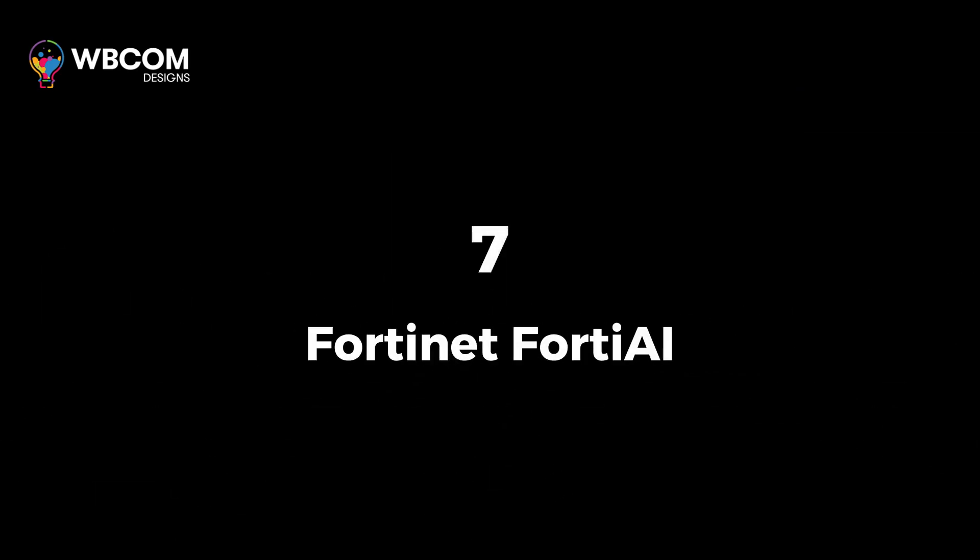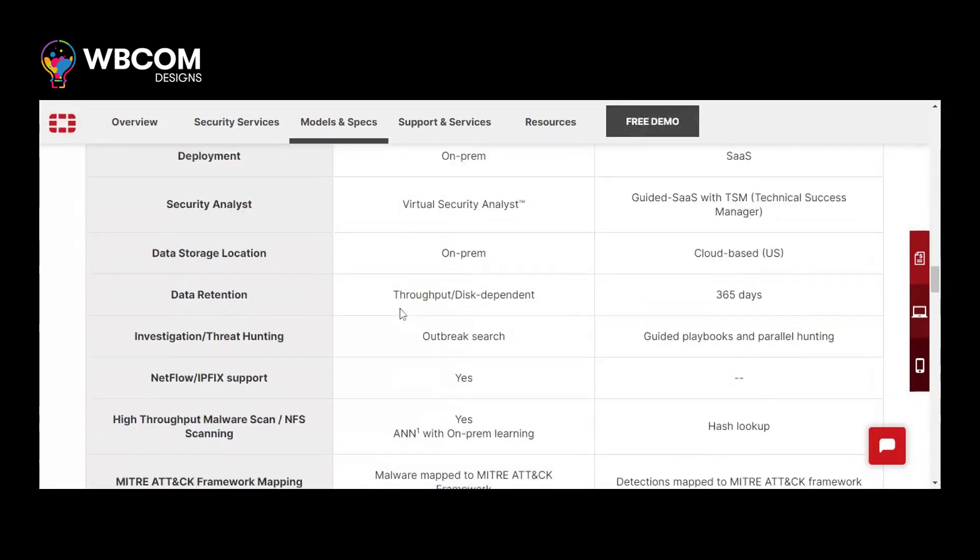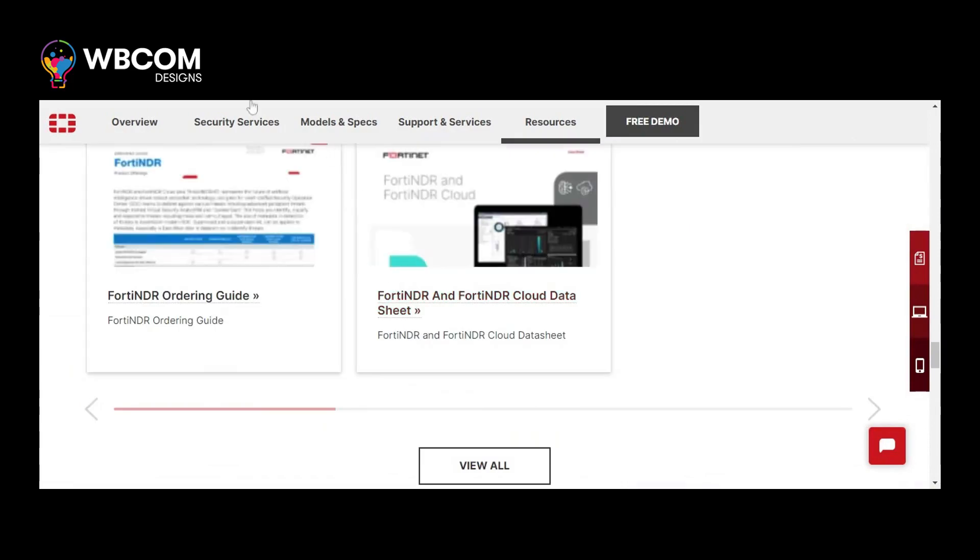At number 7, Fortinet 40 AI. Fortinet 40 AI is an AI-powered network security solution that uses machine learning to detect and mitigate advanced threats.